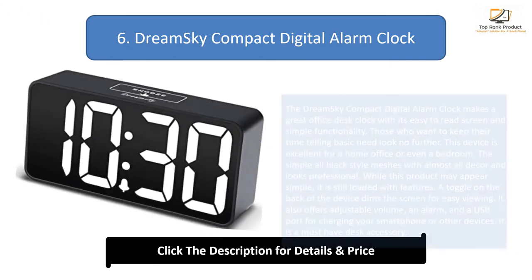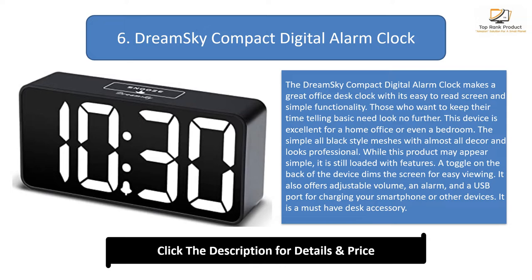Number 6: DreamSky Compact Digital Alarm Clock. The DreamSky Compact Digital Alarm Clock makes a great office desk clock with its easy-to-read screen and simple functionality. Those who want to keep their time-telling basic need look no further. This device is excellent for a home office or even a bedroom. The simple all-black style meshes with almost all décor and looks professional. While this product may appear simple, it is still loaded with features. A toggle on the back of the device dims the screen for easy viewing. It also offers adjustable volume, an alarm, and a USB port for charging your smartphone or other devices. It is a must-have desk accessory.